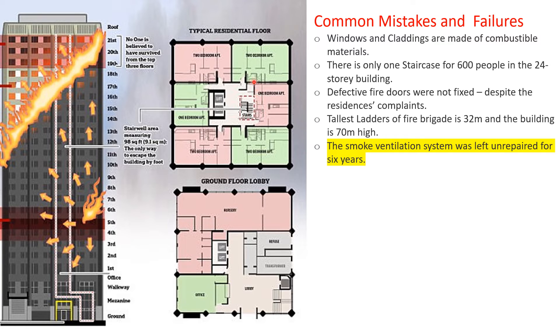The issues were not fixed despite residents' complaints. The residents' complaints about the building's safety remained unresolved.